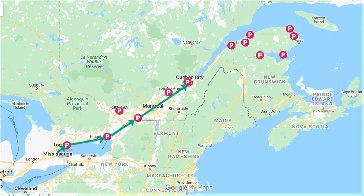Hi friends! In this video we'll give you a quick overview of each of the places we stayed at on our two-week trip from Toronto to Gaspé, Quebec.